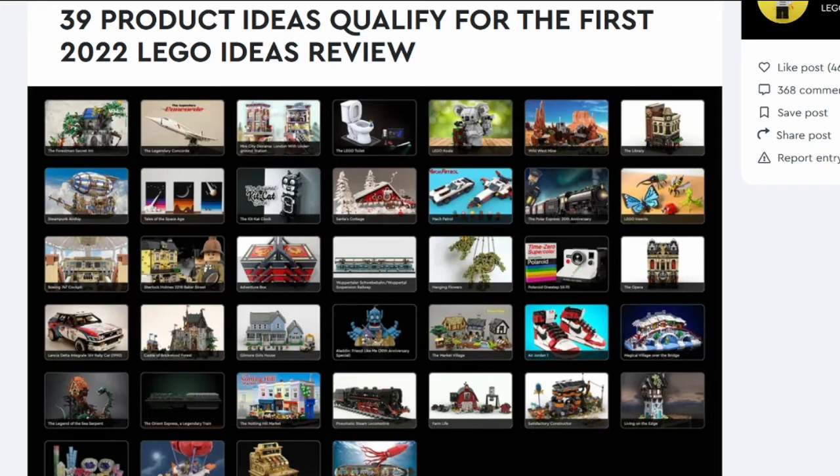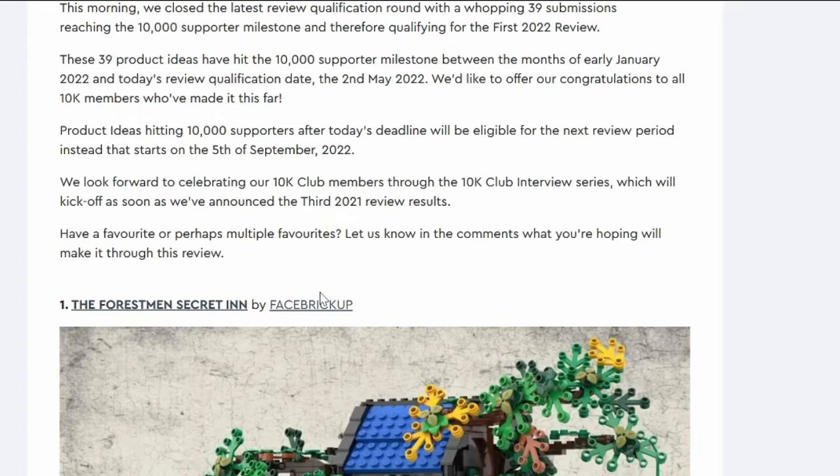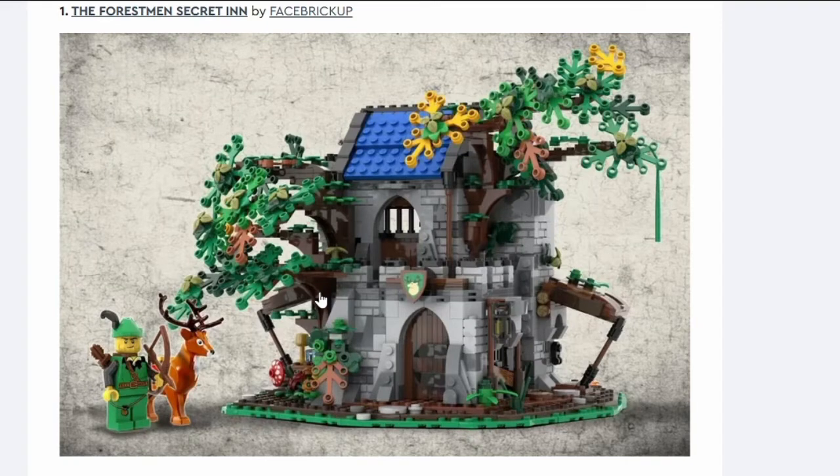Hi everyone and welcome back to the podcast, this is episode 47. Ian is somewhere but not here, but technology makes it work. We're going to go through the product ideas that got through in the first round of 2022 LEGO Ideas — there are 39 of them. When I looked at them I thought I've seen so many of these before, maybe it's just that we pay more attention on London Calling when they hit 10k.